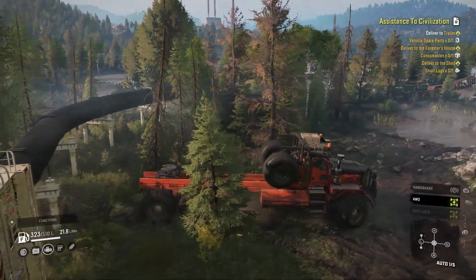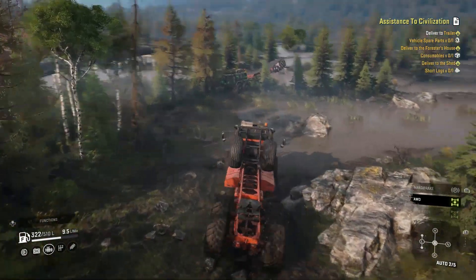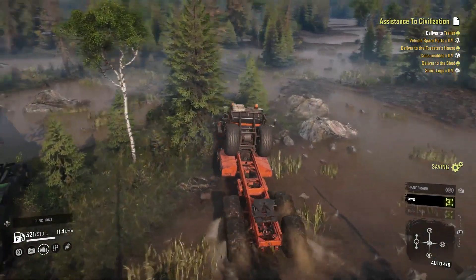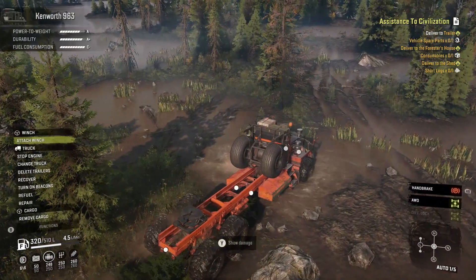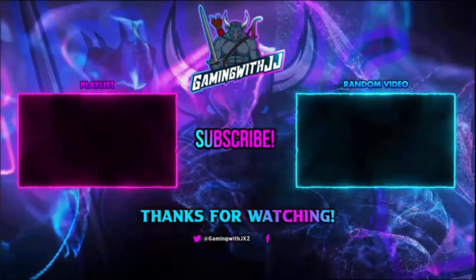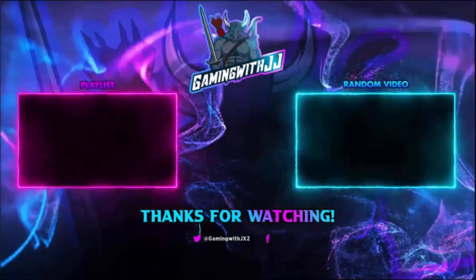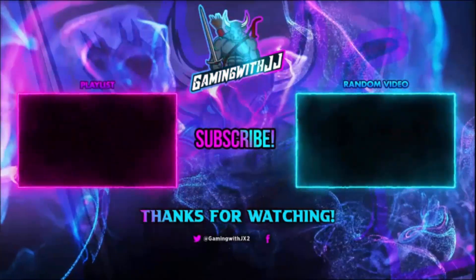That is going to be it for this video guys, hopefully you enjoyed it. If you did please hit that like button and subscribe as we're trying to grow the channel. As always stay tuned till the next one. Thank you guys for watching - there's a random video on screen and a playlist. Please share the video, like it, comment and subscribe, turn on those bell notifications so you're notified when I upload. Until next time, peace.